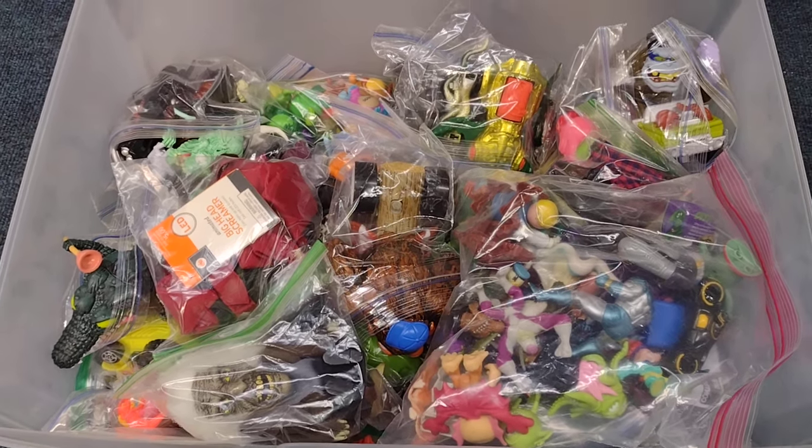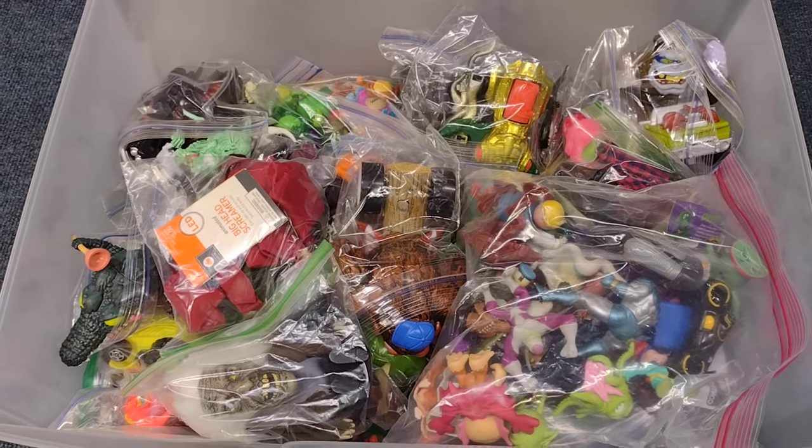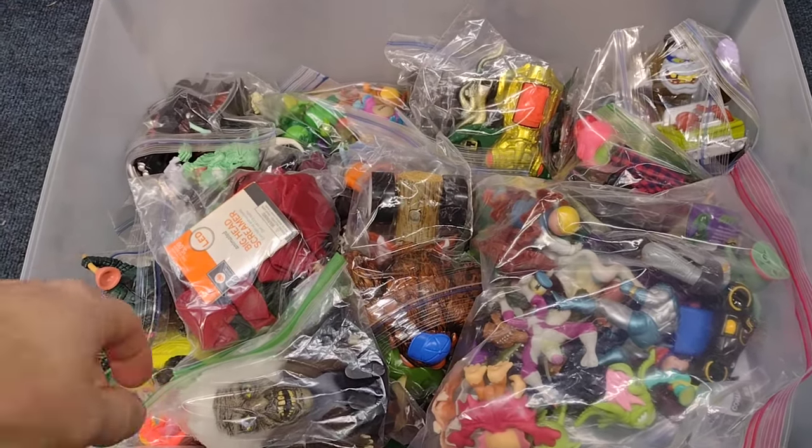Hey everyone, welcome back to another Dr. Twisted's Toy Time. I've got another bin here, so let's get on with it.